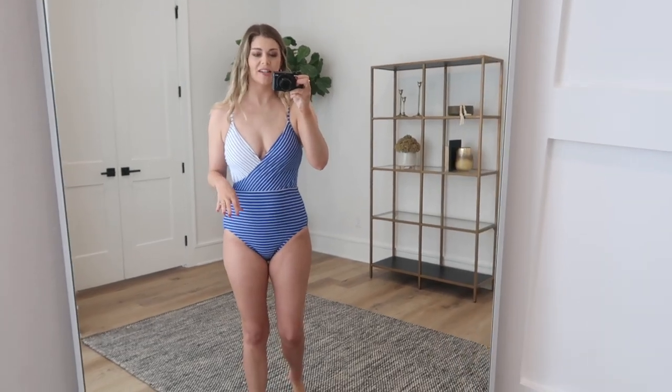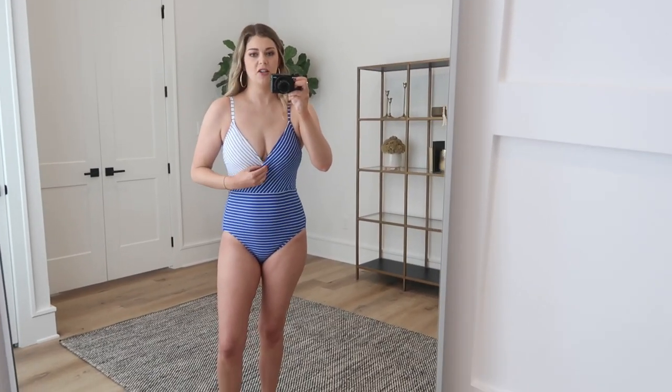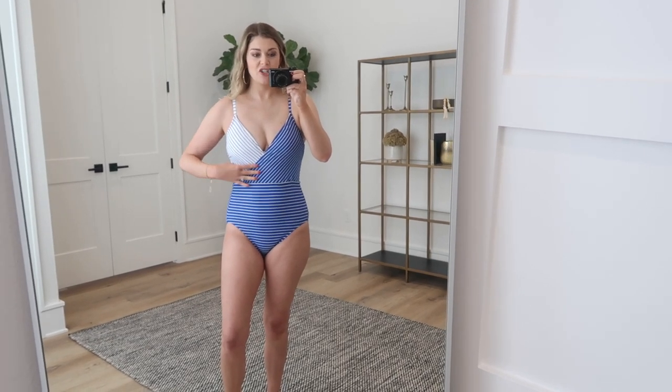Next up we have this cute little strap suit. This one comes in two different colors: a bright cobalt blue and a burgundy color — really cute. However, this one is better if you are a little bit on the shorter side or have a shorter torso, because this one feels the most tight on me. I have to yank it up and it doesn't feel quite long enough — you can see it's kind of gaping and dragging down my boobs because I need a little bit more length. The cups are actually built-in and not removable, which is really nice.